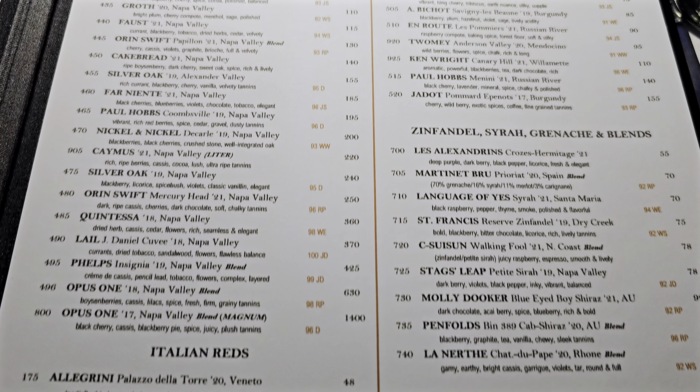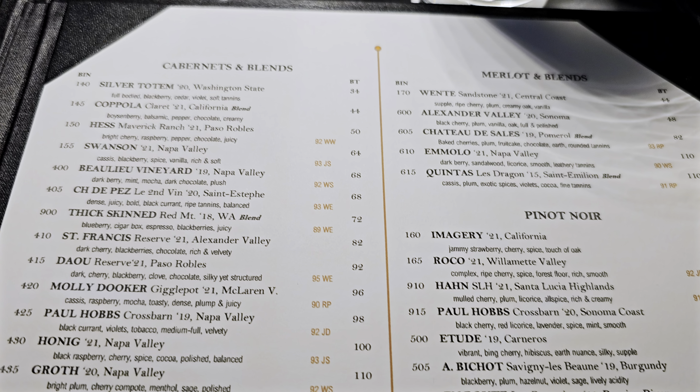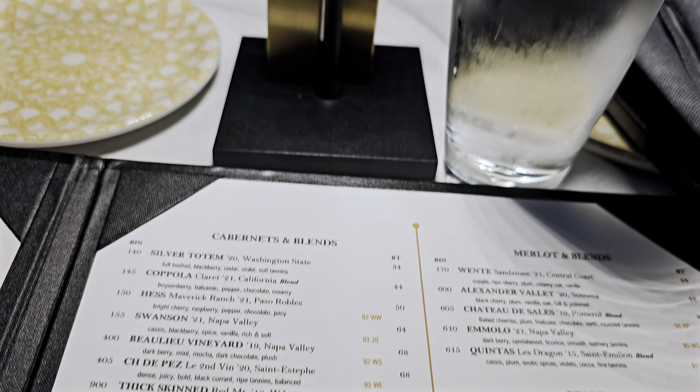Everybody should find something to go with their meal here. This is crazy — I don't know if I've ever been anywhere with a larger wine menu, because, you know, we're not fancy. Right, Annie? No.